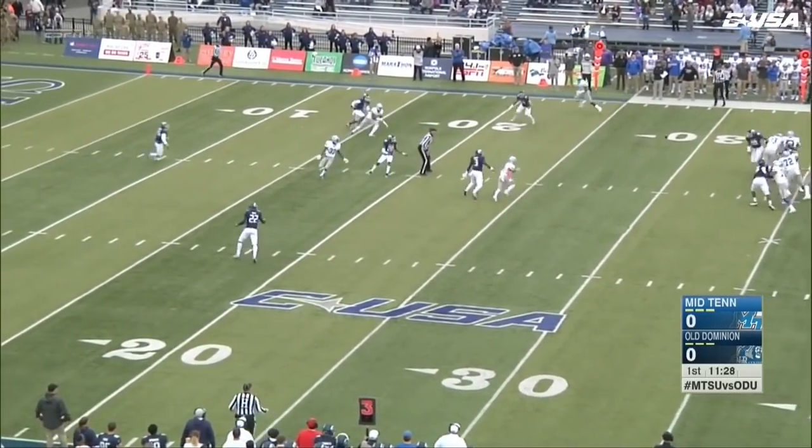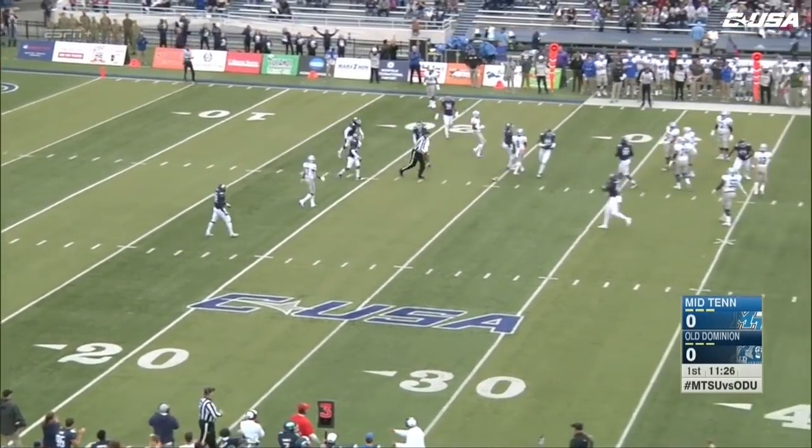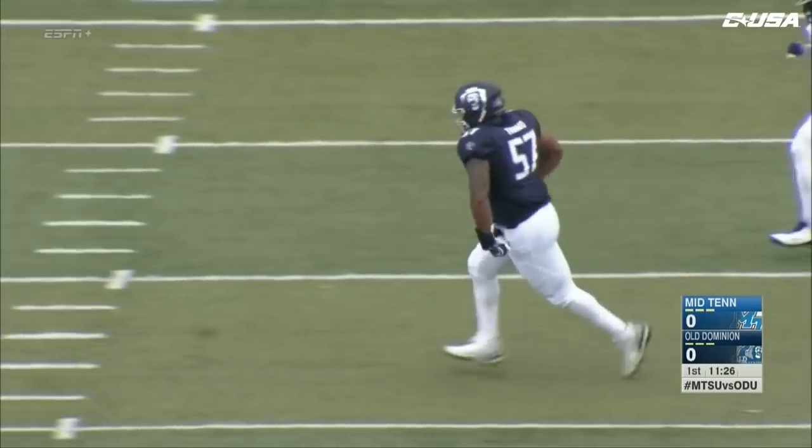Stockstill on a straight drop back this time. Steps up in the pocket, and that pass is batted — it'll be incomplete, and a fourth down decision for Rick Stockstill.